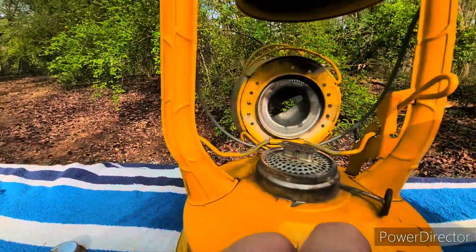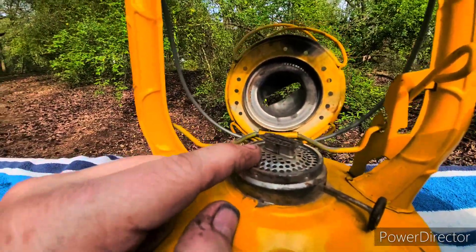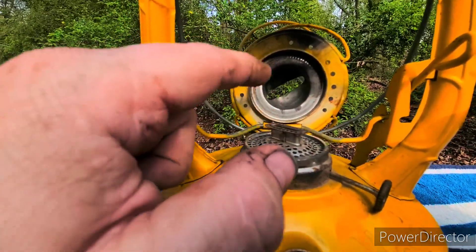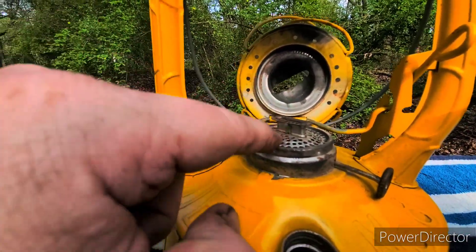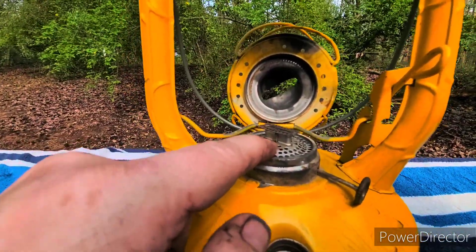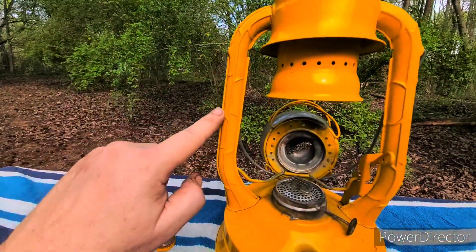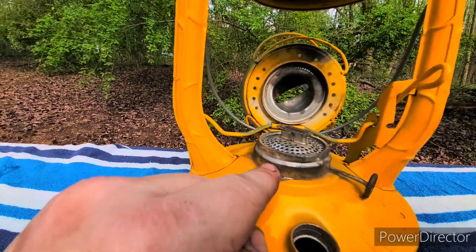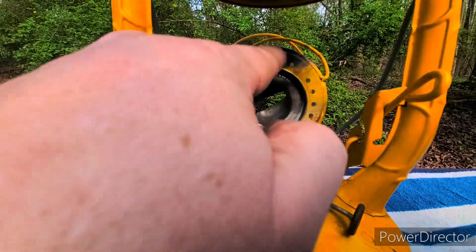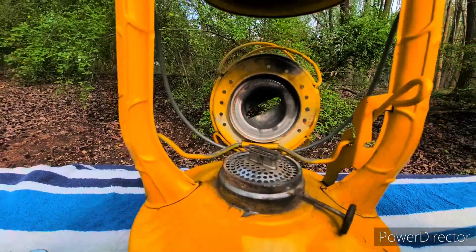Once combustion theory was better understood, designers realized they needed a lot more oxygen right at the point of combustion. The solution was to make all the air the lantern needs come straight up right next to the wick. As you've probably guessed, air moves down these tubes and into the empty space, then up right at the wick. There are some holes on the bottom, but those holes do not provide air for combustion.